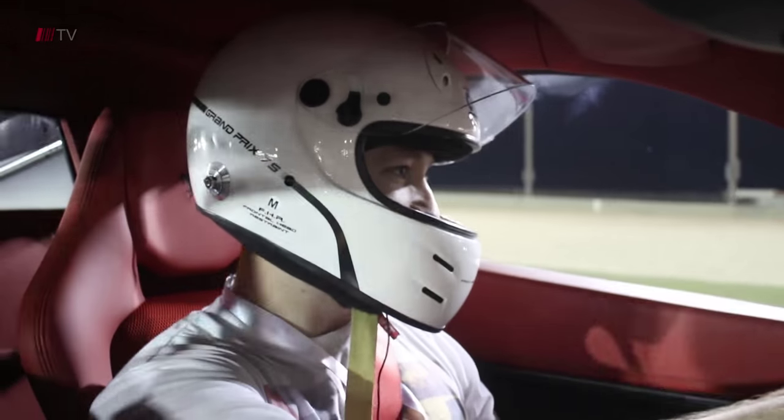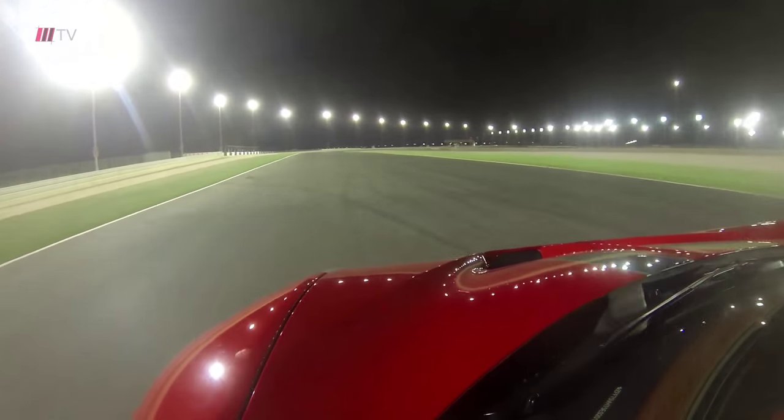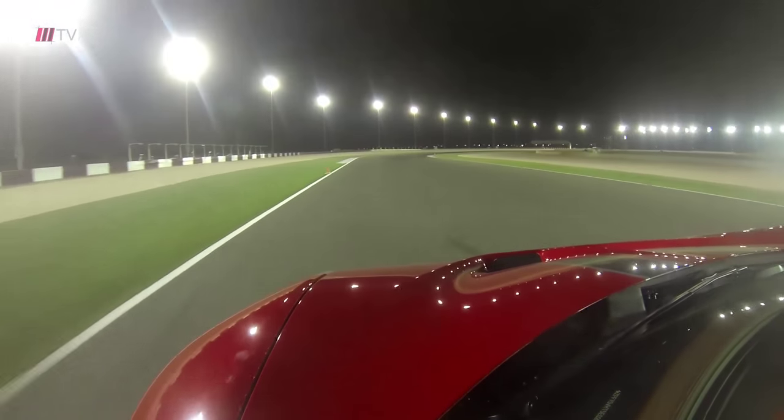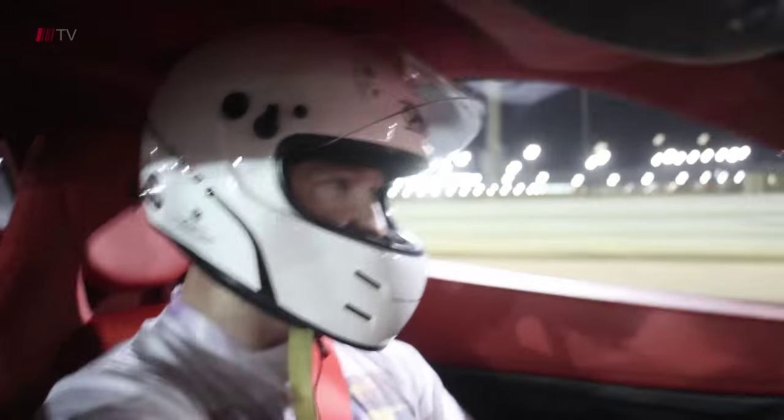The 458 Speciale. Wow, there's a lot of grip with this car. Gorgeous sound from this engine.